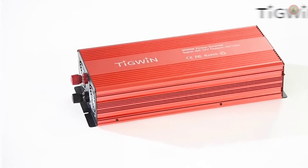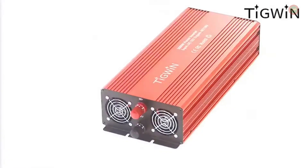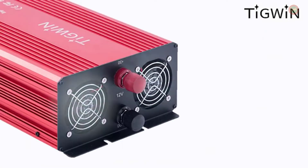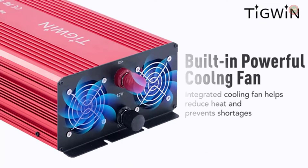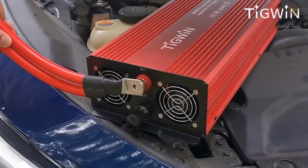Provides 3,000 watts continuous power and 6,000 watts surge power. Converter DC 12V to AC 110V power to charge your multiple electronic devices on the go. Designed with 3 AC outlets, which is ideal for trucks, RV, boats, or power failure emergencies for storm, hurricane.